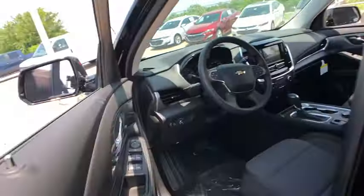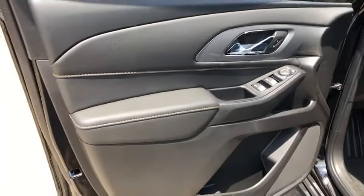Rear window wiper, driver vanity mirror, front reading lamps, tilt steering wheel, front bucket seats. This beauty will even make your house keys jealous. Drive it today!